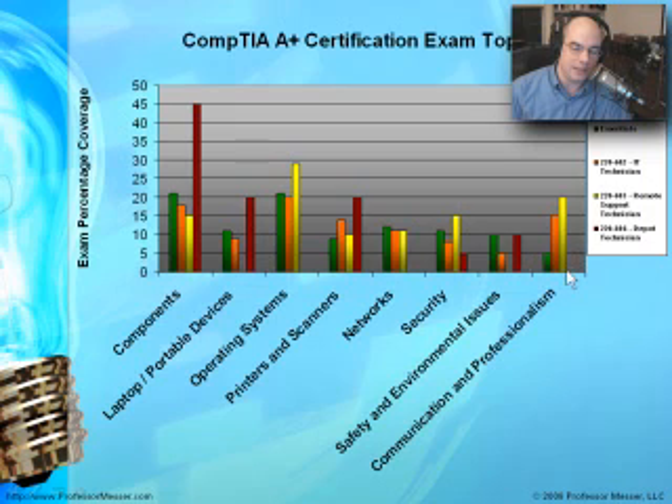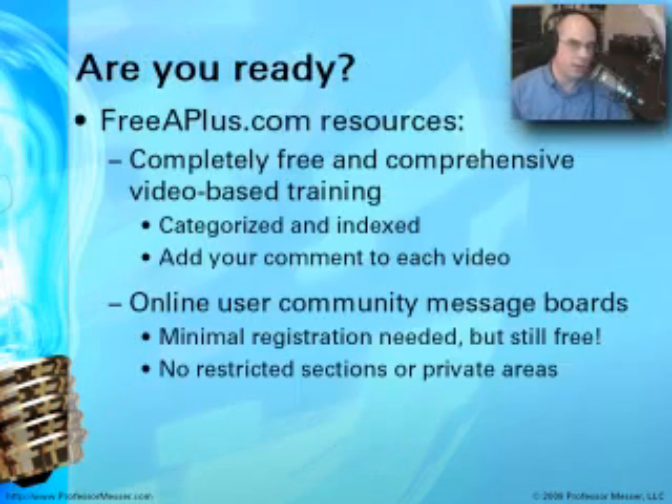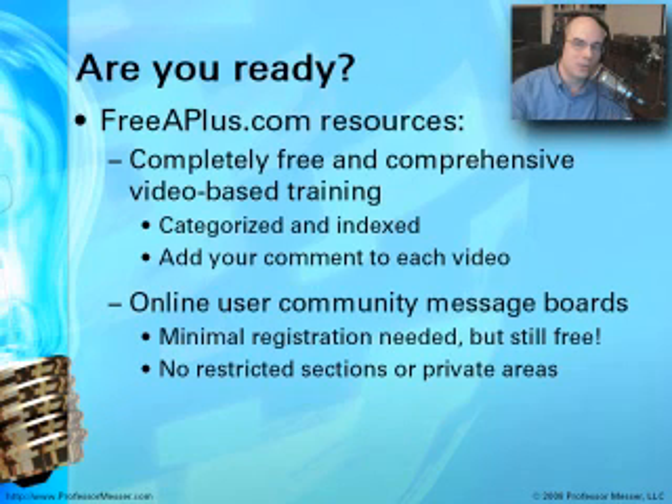The Depot Technician exam doesn't even cover communication and professionalism, since it assumes you won't be communicating directly with others — those bases are covered in the Essentials exam that everyone takes anyway. There are a lot of resources available at freeaplus.com, including all the training videos and a complete index — everything is comprehensive and provided there for you.